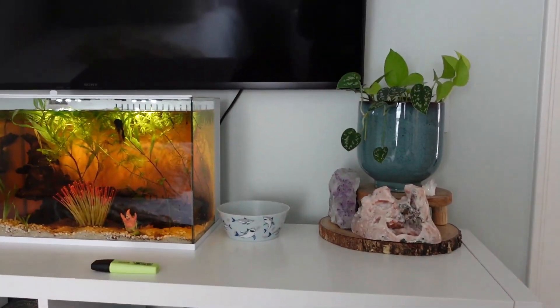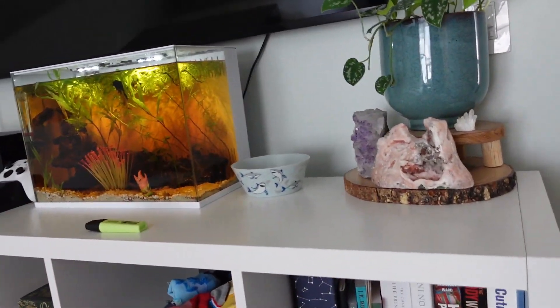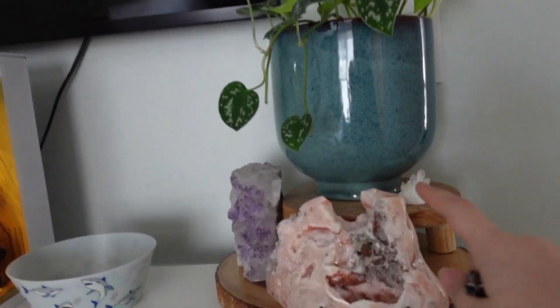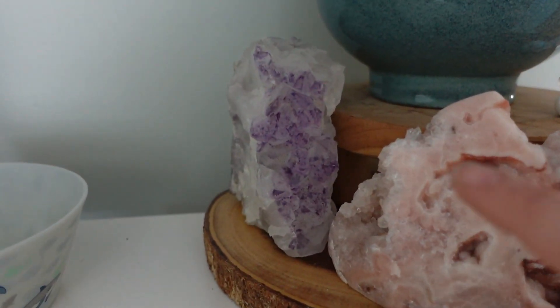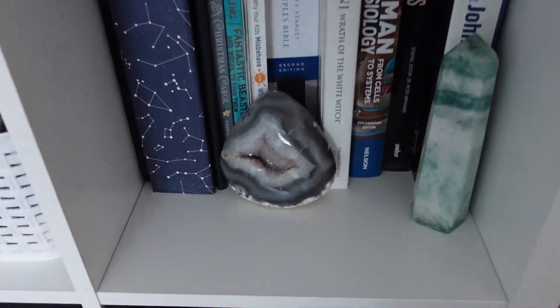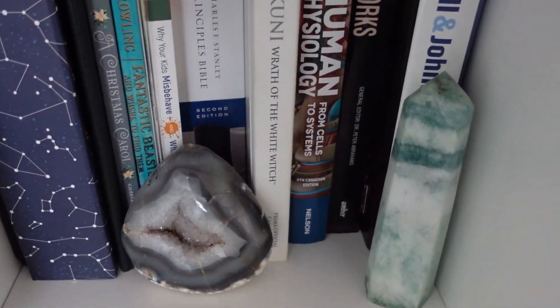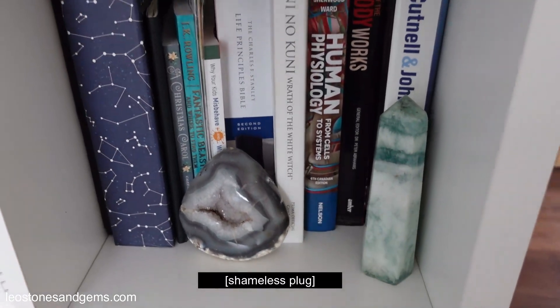I find that having plants really helps me feel relaxed in my room. I do have crystals throughout — this is pink amethyst, amethyst. I do own a crystal shop, so that's kind of why you'll see them sporadically placed throughout my room.